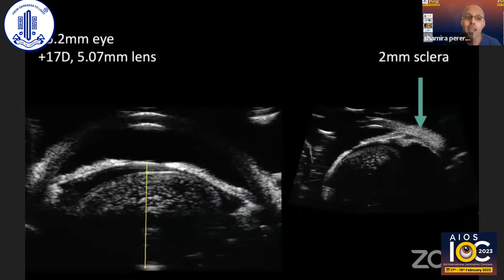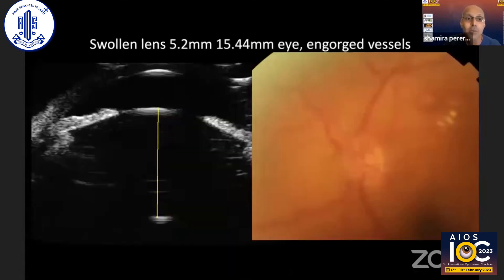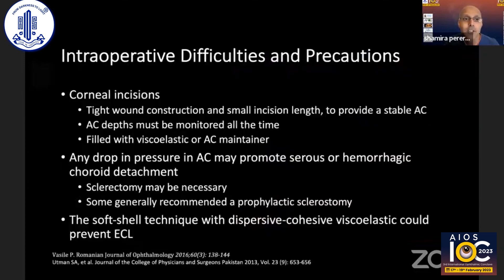Here are two UBM examples from eyes I've seen in Singapore. One is a plus 17 adapter refracted patient with a 5mm lens in a 15.2mm eye — you can see on the UBM the sclera measured at two millimeters thick. Here's another eye with 15.4mm axial length and a swollen lens of 5.2mm thickness, showing engorged vessels and a crowded disc at the back. This is the eye I'll be showing the phaco of later.